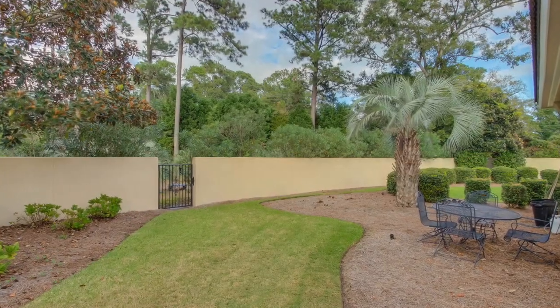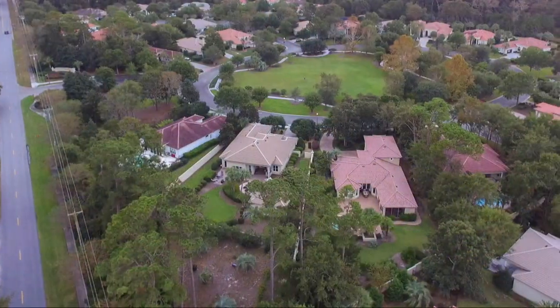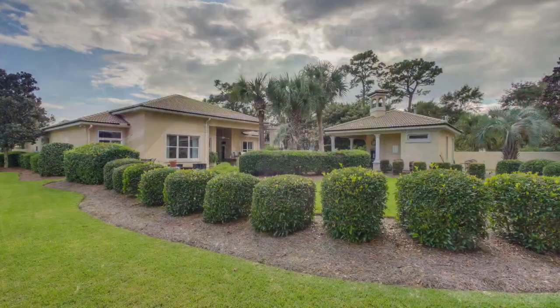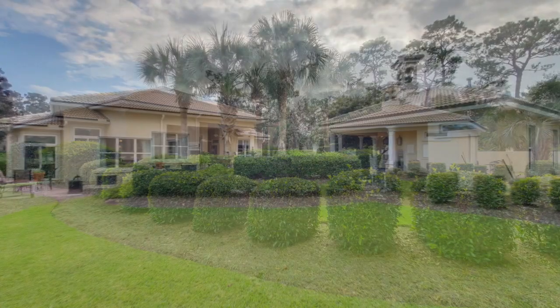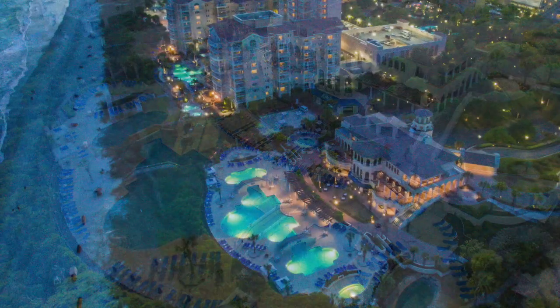The beautiful landscaping extends beyond the courtyard and into the property's private vineyard. Residents of the elite community of Siena Park also have access to Grand Dunes' posh amenities, such as the tennis club, marina, two award-winning golf courses, and the private oceanfront Ocean Club.